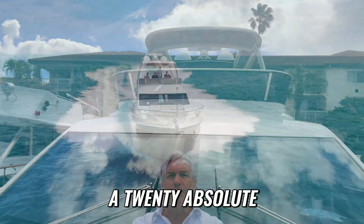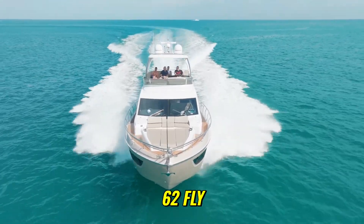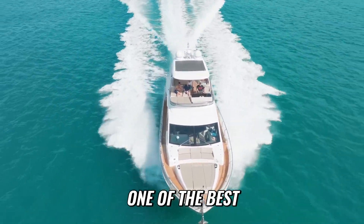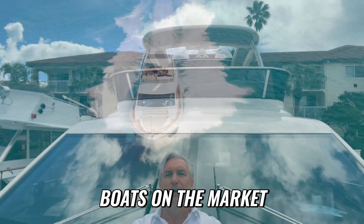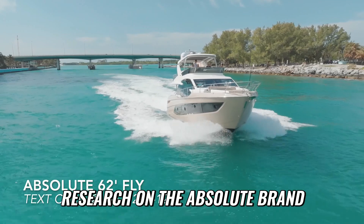Hey guys, I am on board a 2020 Absolute 62 Fly. She is for sale and we think she's one of the best pre-owned Absolute 62 Fly boats on the market. You've likely done your research on the Absolute brand.